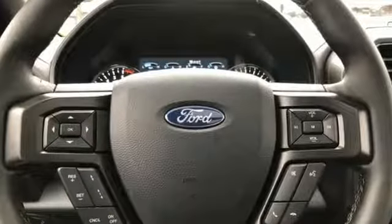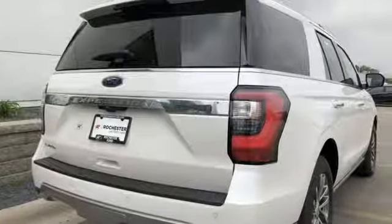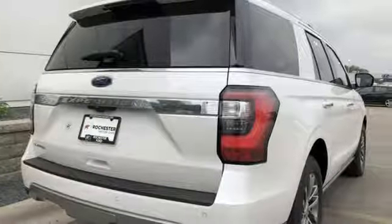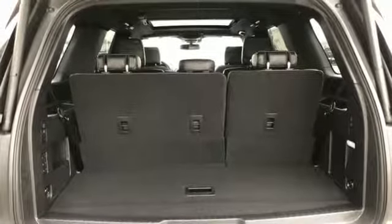Automatic transmission, heated and ventilated leather bucket seats, integrated navigation system with voice activation, auto-dimming rearview mirror, heated steering wheel, doors and push-button start proximity key, Bluetooth wireless audio streaming, hands-free liftgate, Wi-Fi hotspot, and power-heated mirrors.